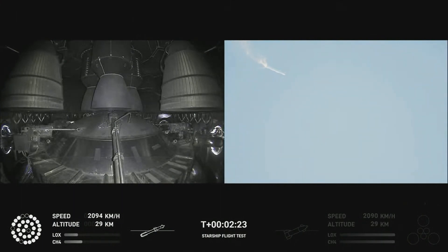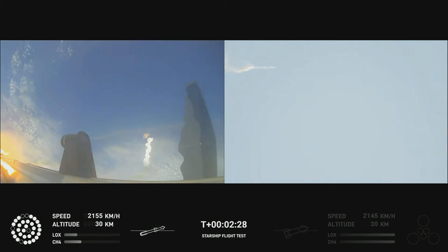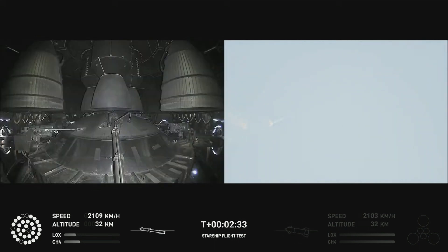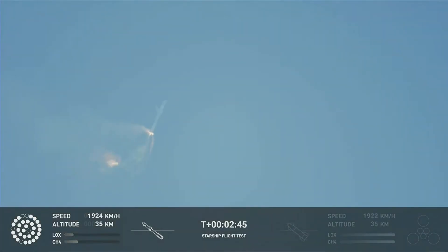After stage separation, the first stage will flip and begin a boostback maneuver for landing in the Gulf. Continuing to fly — two minutes forty seconds. Let's get ready for main engine cutoff. Beginning to flip for stage separation.